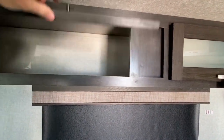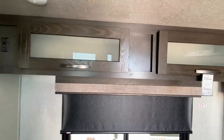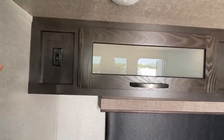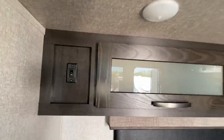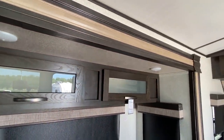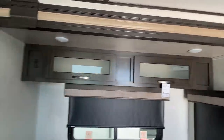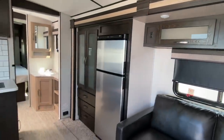This couch right here does make into a bed — it's a pull-out couch, so this will be your second bed. Let's take a look right here. Plenty of space. Notice you have lights here — this switch is for your lights, you've got two lights.